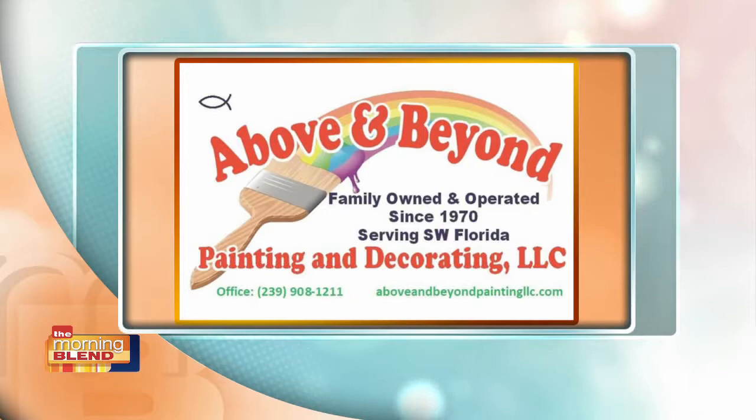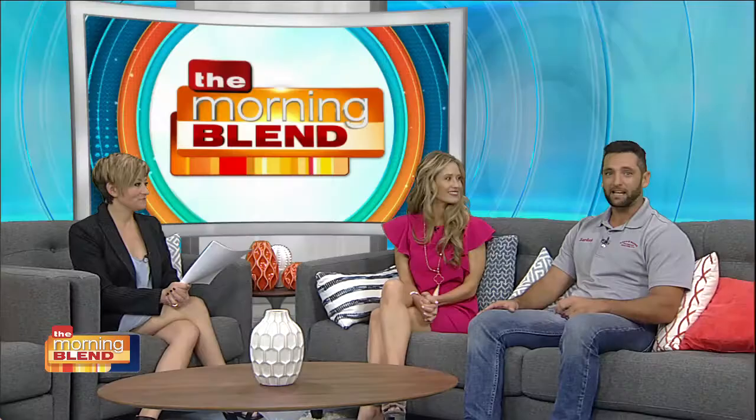Jordan, how do we contact you to get your services? You can reach my office at 239-908-1211, or you can find us on the web at aboveandbeyondpaintingllc.com.